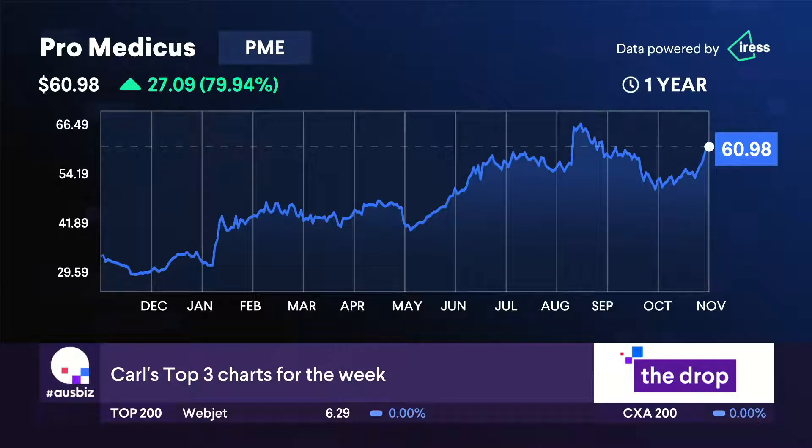You'll catch the ThinkMarkets website or catch me on Twitter if you want to find out the rest of those. But Pro Medicus, ticker code PME, is my favourite chart in the large caps. It looks great — earnings momentum is supporting this chart, and a very attractive valuation. Our fair value target for this one is over $75, so I think there's plenty in it.